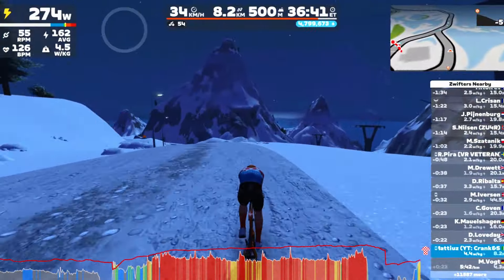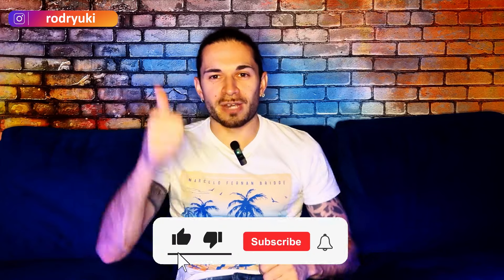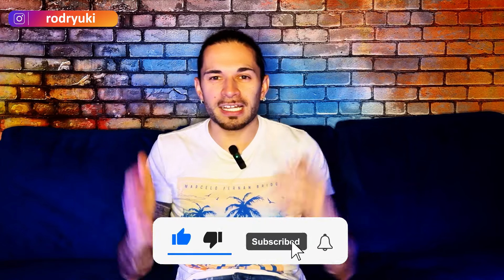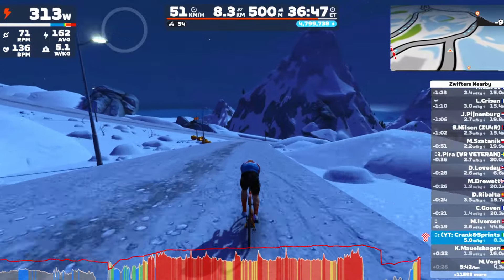But you know what I'm going to do now? I'm going to try to achieve the 100 kilometers per hour badge. But before that, don't forget to like the video, subscribe to the channel, and leave a comment down below with your PB or what's the hardest climb for you on Zwift. Stay tuned for the 100 kilometers per hour badge attempt.